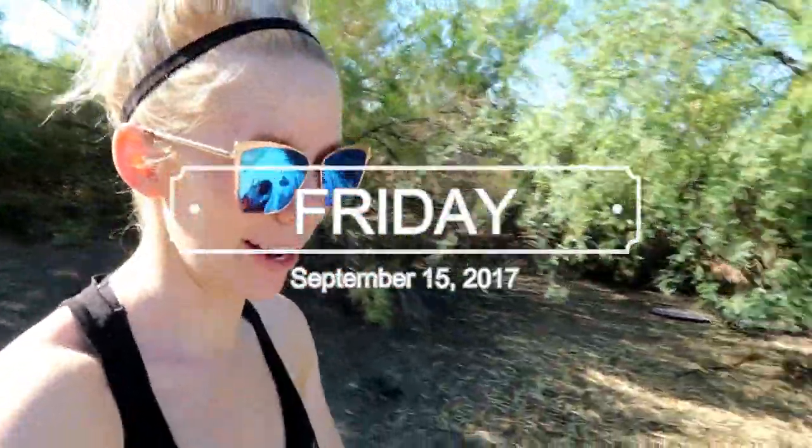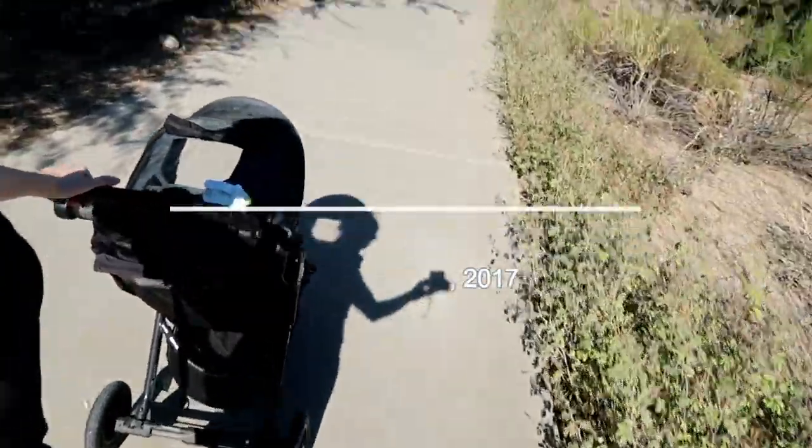Hey guys, good morning, welcome back to my channel. Today is Friday — happy Friday! We are on a little walk right now. Today I thought I would do something a little bit different since I've been getting a lot of these requests: I thought I would do a 'what we eat in a day' — what I eat in a day and then what Scarlett eats in a day as well.